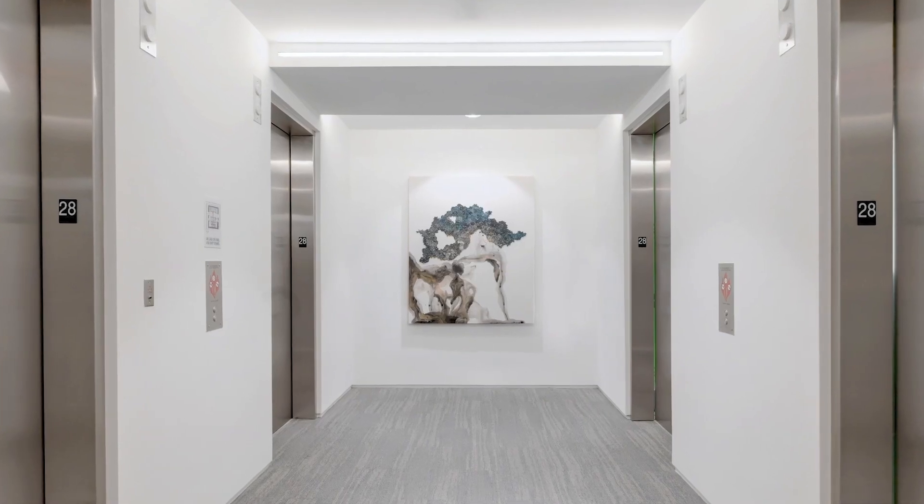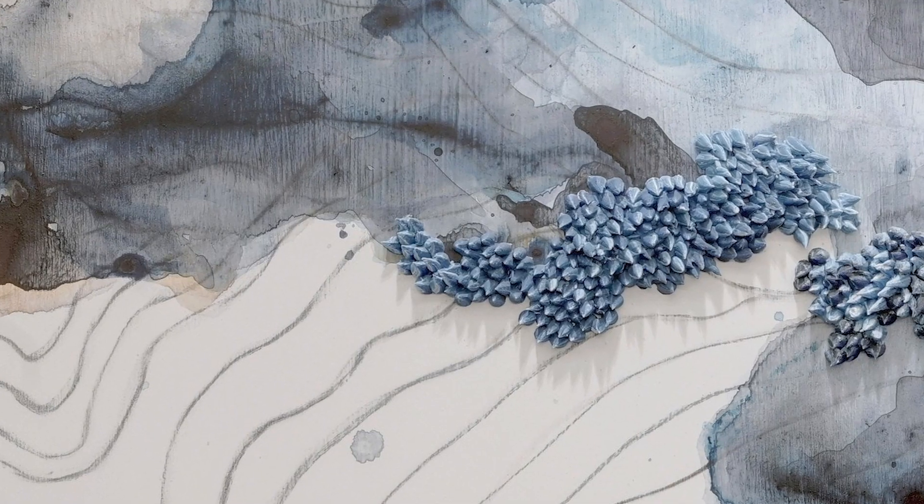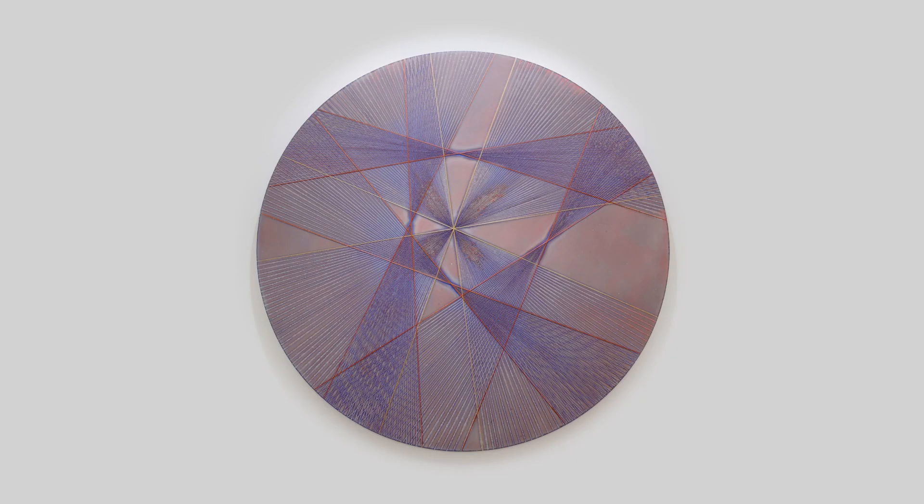We wanted the artwork to help bring people together and build that conversation and community. Having something that's three-dimensional — not just a painting on a wall — was something that's very important to us.